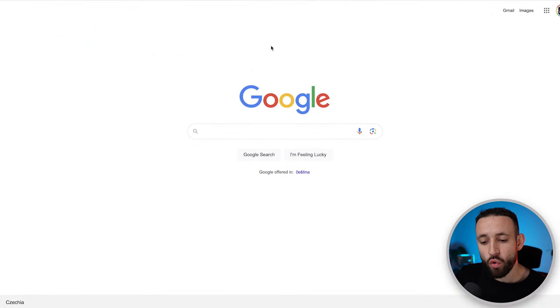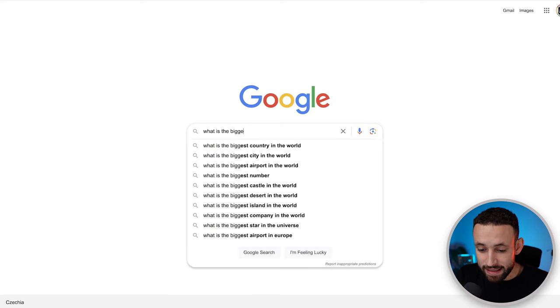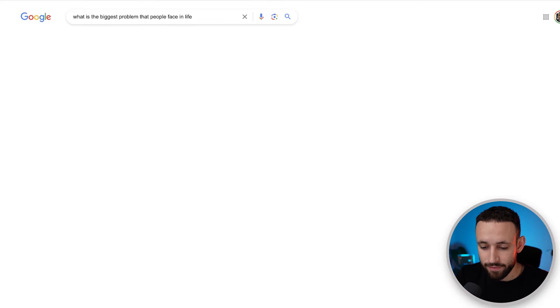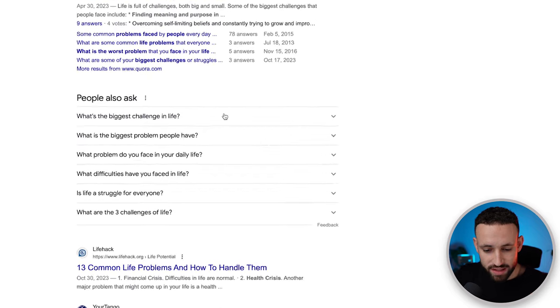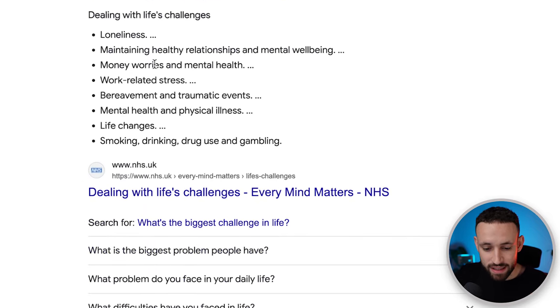This is a crucial step. We need to move to Google for a few seconds and search for what is the biggest problem that people face in life. You'll find answers like loneliness, maintaining healthy relationships, mental well-being, money worries, work-related stress, traumatic events, physical illness, life changes, smoking, drinking, and so on.